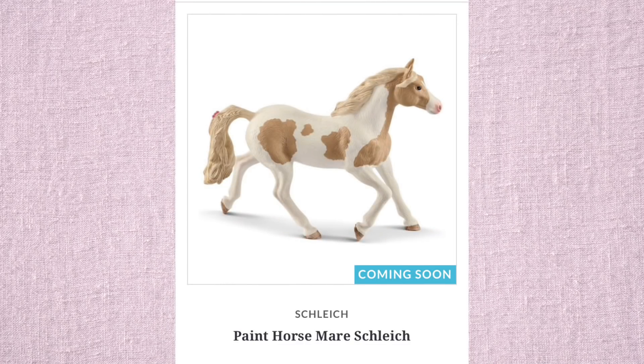Same with this mare — they all look so long. But this one is my favorite of the adult horses so far. I feel like Schleich's foals are always better than the adult horses, and I don't know why — it's like it's easier for them or something. This one is my favorite, and she's got a really small face, which is interesting. So cute.